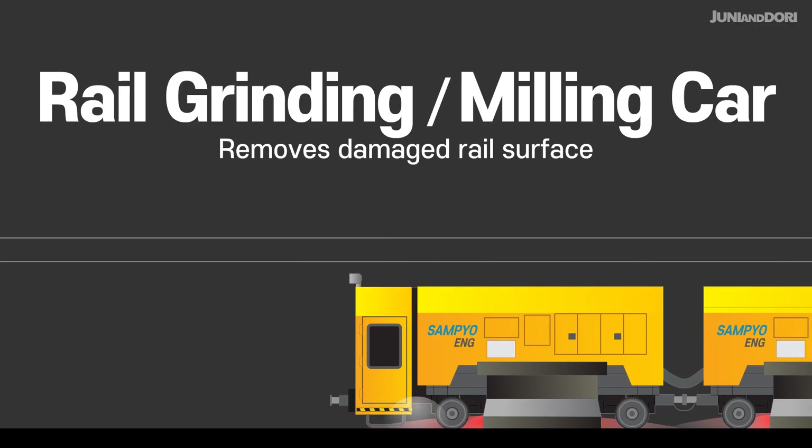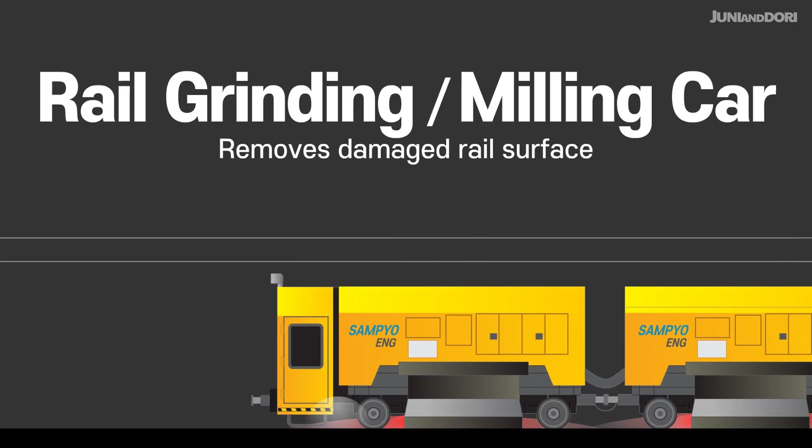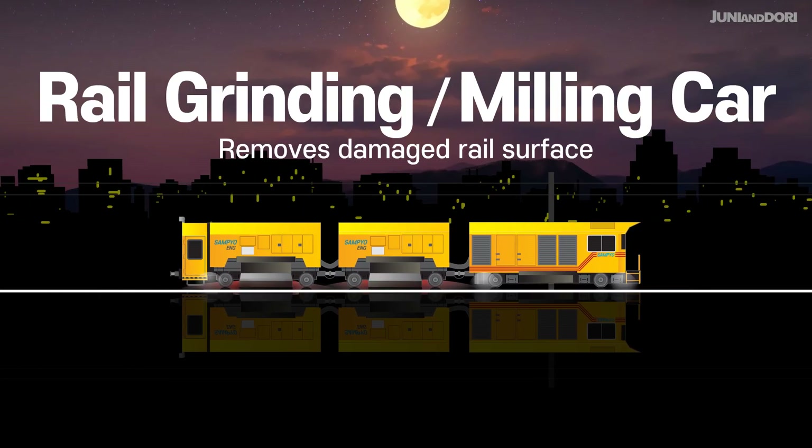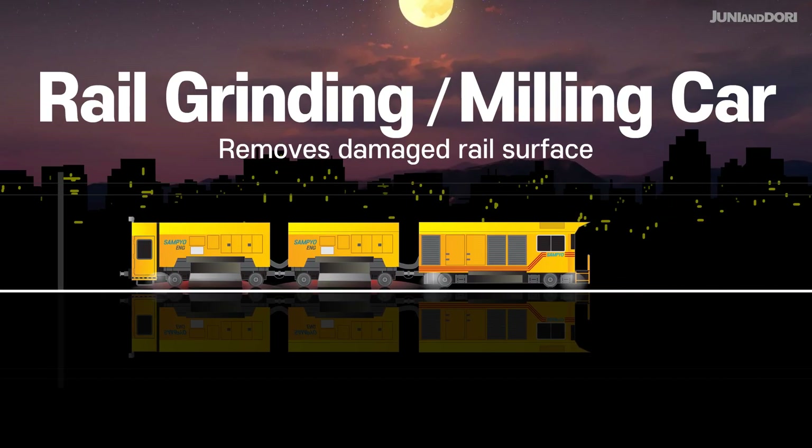Rail Grinding Milling Car. This machine grinds away the damaged surface of the rails, which helps reduce noise and vibration, and improves the ride quality for passengers.